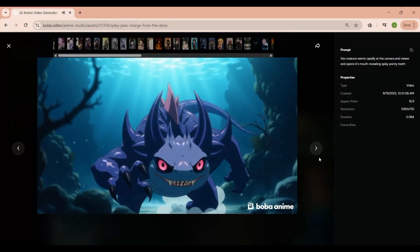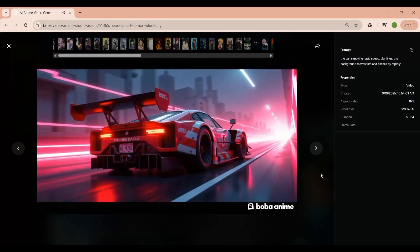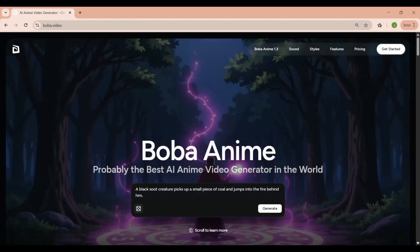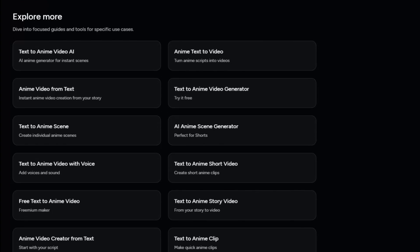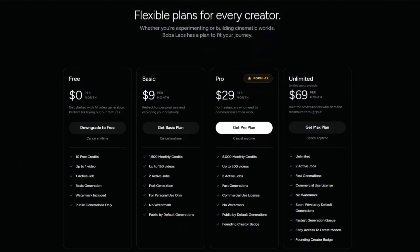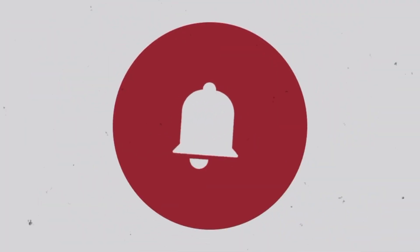Boba Video opens doors that were unthinkable a year ago. If you're a storyteller, YouTuber, or indie creator who wants to bring anime concepts to life without hiring an entire animation team, Boba Video could be a game-changer. It's not going to replace professional animators for long-form productions, but it opens doors for creators who previously couldn't afford to even start. I'm definitely going to keep experimenting with this tool — I'm even tempted to try making a full short anime episode entirely with Boba Video, from script to final cut. If you want to see that, let me know down in the comments. If this breakdown helped you, make sure to hit that like button, subscribe to Ideaplex, and turn on notifications so you don't miss the next wave of creative tech tools we're exploring. AI is reshaping the creative landscape, and we're here to ride that wave together. Thanks for watching, and I'll see you in the next one.